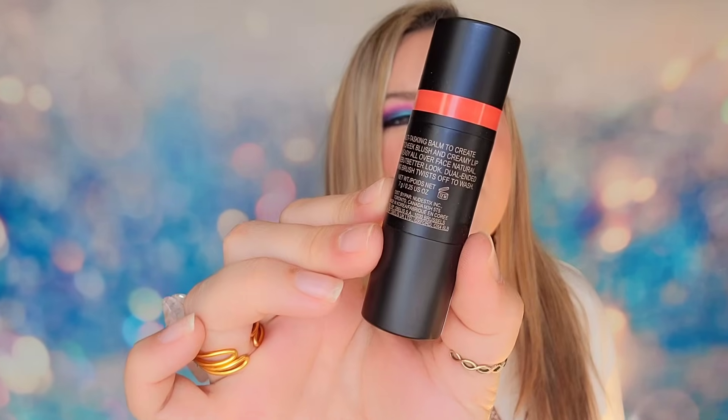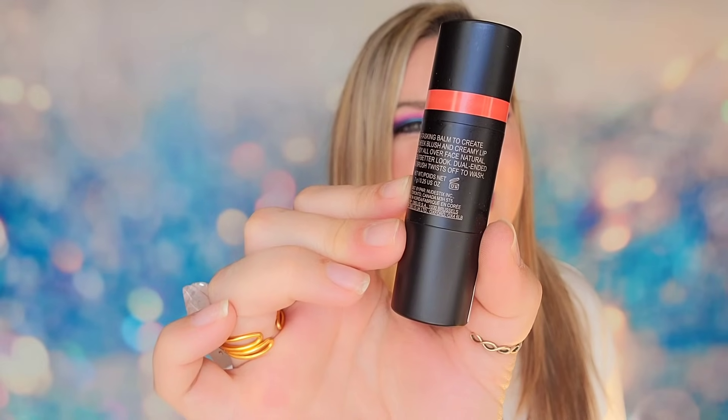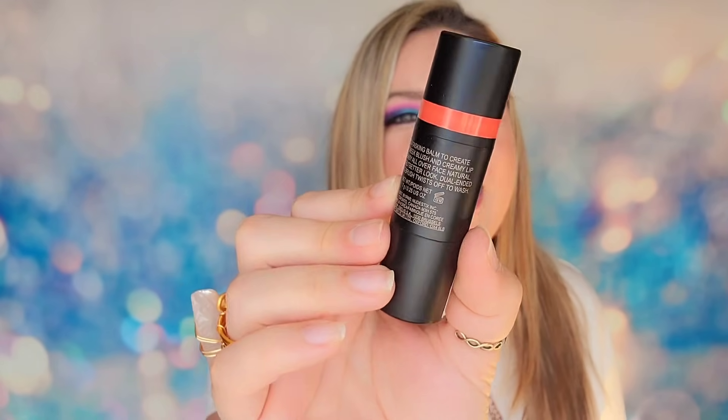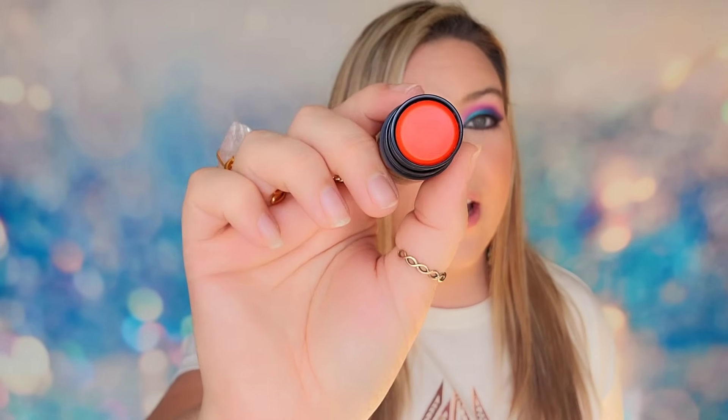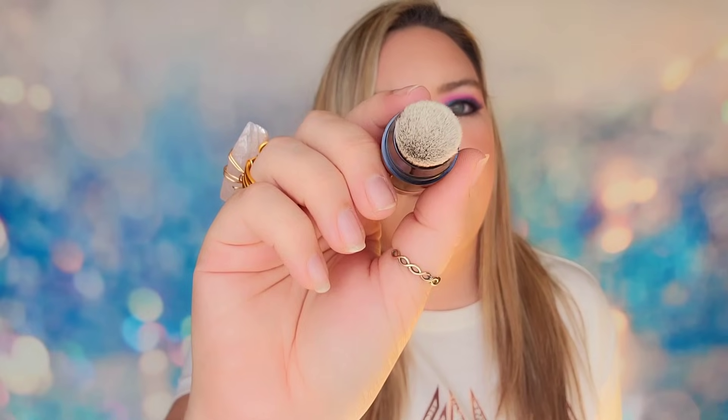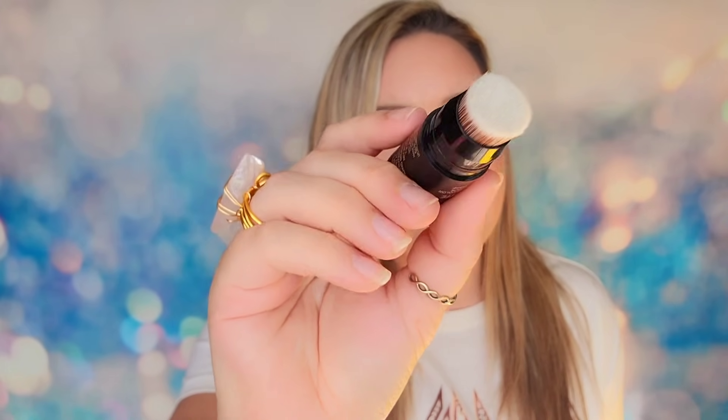In day number ten, we have a full-size All Over Facial Blush from Nude Stix — a blush stick in the shade Picante. It's a cream stick and it is fiery hot and bright. You apply a little bit and blend it out as your blush. On the other end of the stick, it comes with a buffing and blending brush.